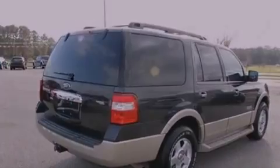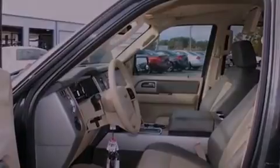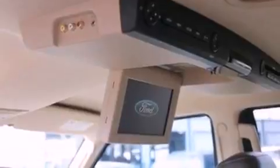Features include an audiophile stereo system, traction control and stability control systems, a trailer hitch receiver, running boards, roof rails, side curtain airbags, and aluminum wheels.